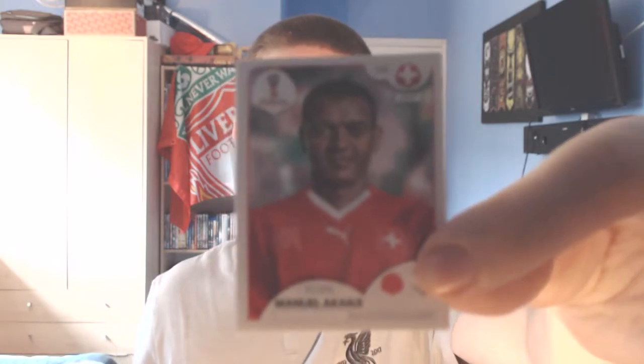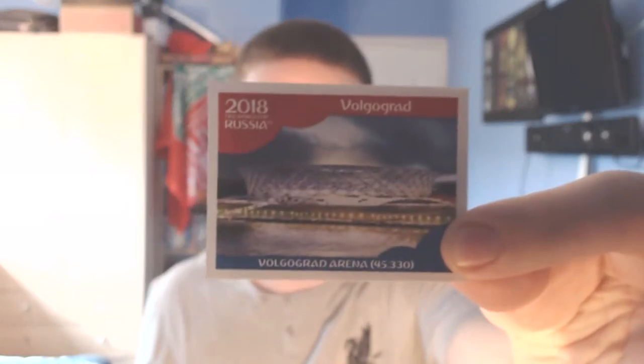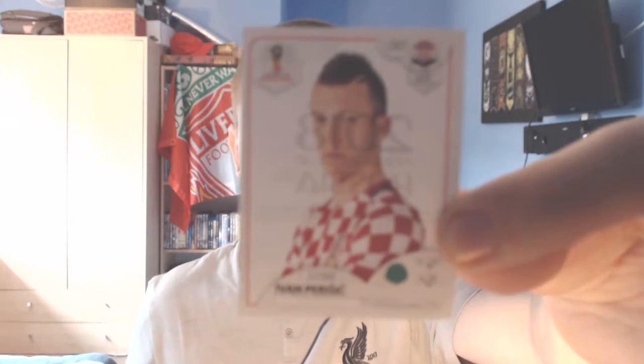Pack nine: a Colombian midfielder from Espanyol, Carlos Sanchez. Number two is a Swiss defender from Borussia Dortmund, Manuel Akanji — not quite sure how that's pronounced but there he is. Then the second Colombian of the pack from Bayern, formerly Real Madrid — James Rodriguez, one of Colombia's most talented players and the best player at the 2014 World Cup. We have a stadium sticker — Volgograd, with a 45,330 capacity. And the final player is a Croatian forward from Inter Milan, Ivan Perisic.